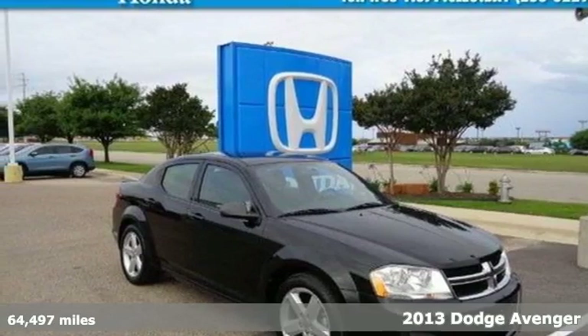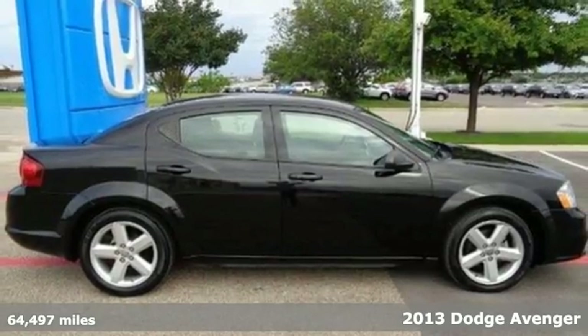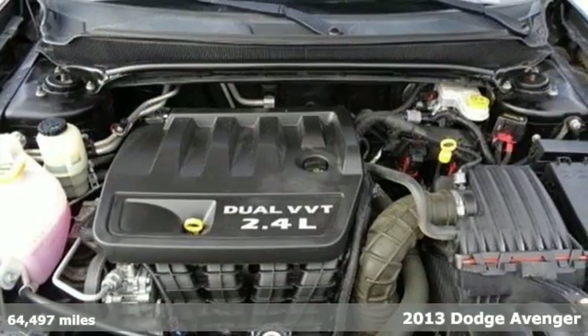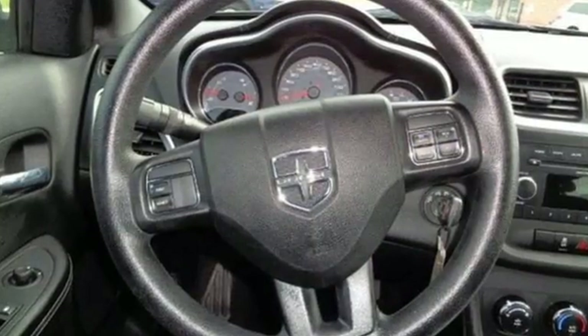It's a 2013 Dodge Avenger. It's iconic and uncompromising on safety and style. We've created a midsize sedan that stands out from safety to convenience and everything in between.